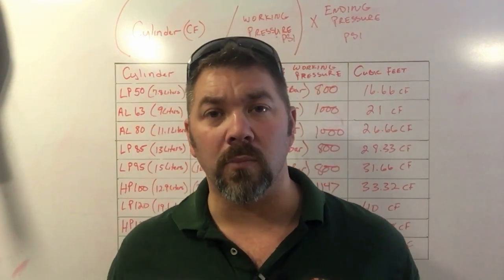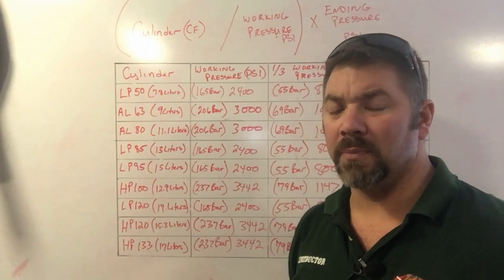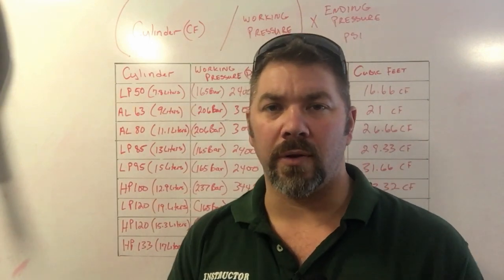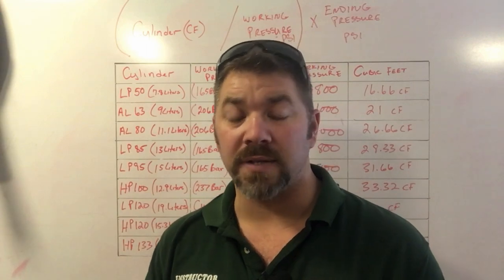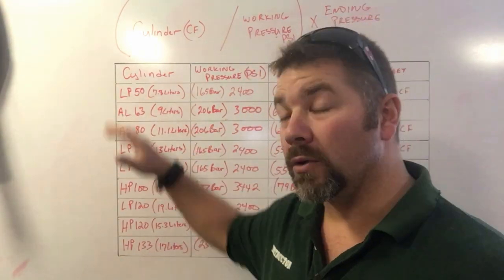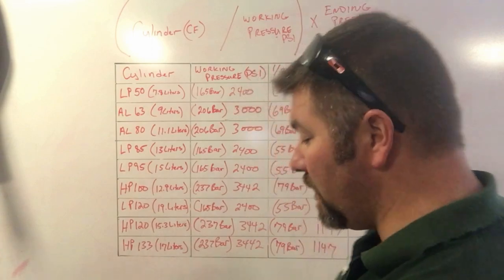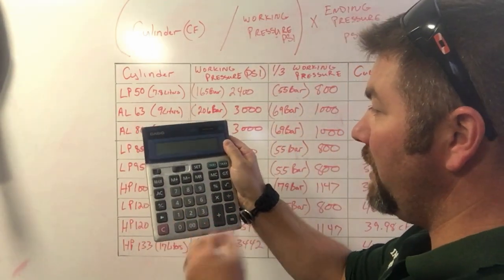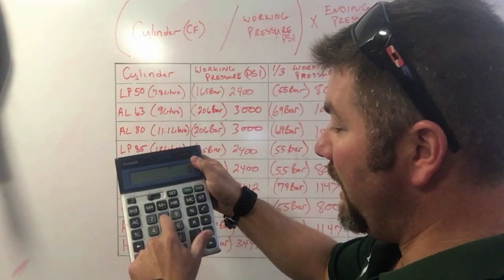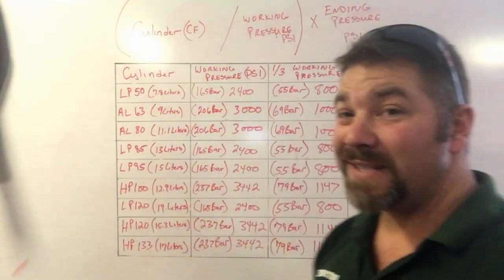There's some easy math you can do here, and then I'll show you the full equation breakdown. If you're diving the rule of thirds, you simply divide your cylinder's cubic footage by three. For example, an LP50: 50 ÷ 3 = 16.66 cubic feet. Or an Aluminum 80: 80 ÷ 3 = 26.66 cubic feet. That's the easiest way to do it if you're diving the rule of thirds.